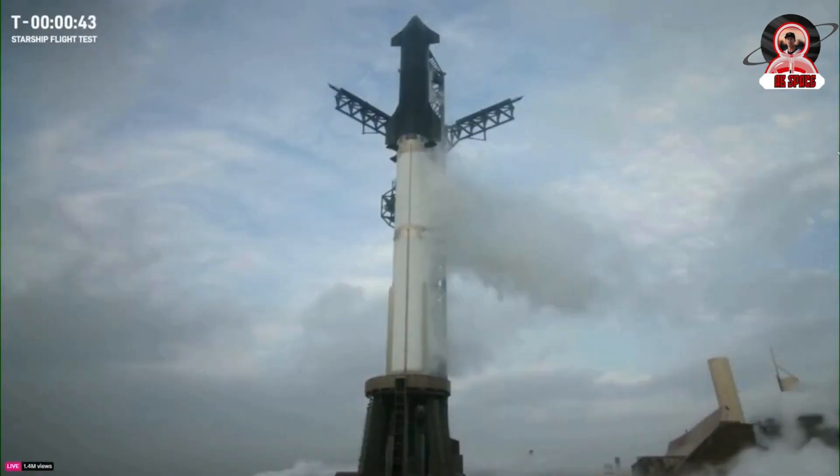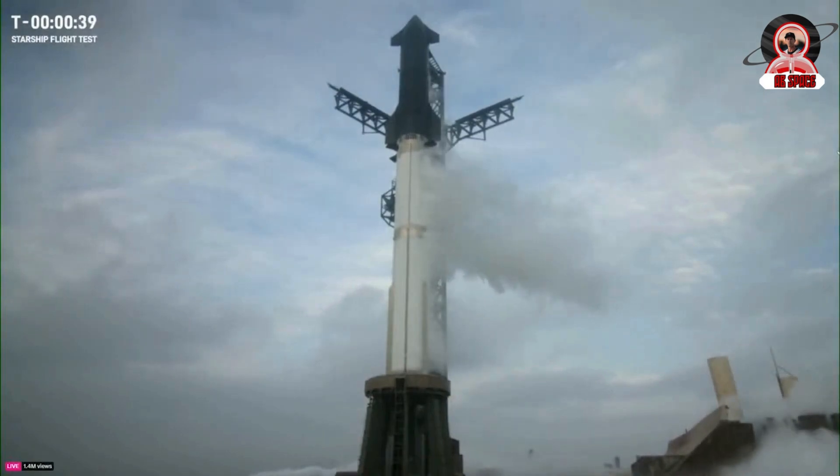Here I'll go more in depth on what happened on the third flight test, where some issues arose, what went well, and more.